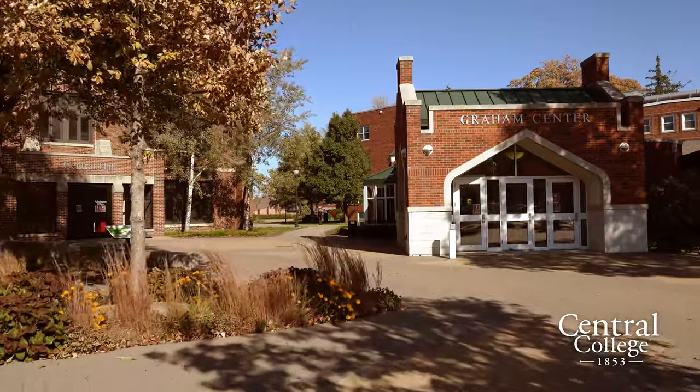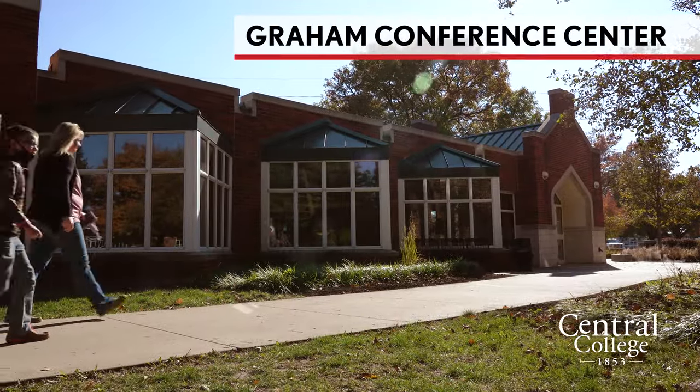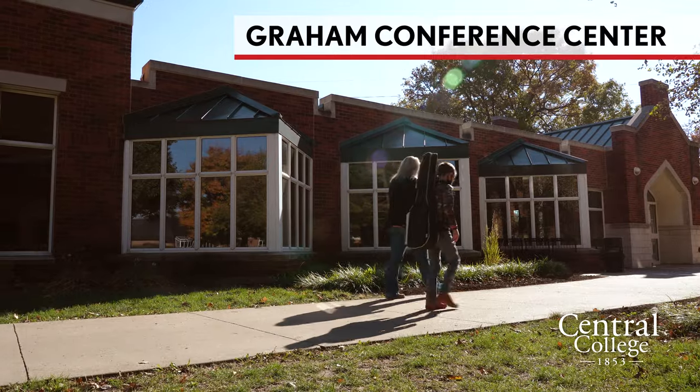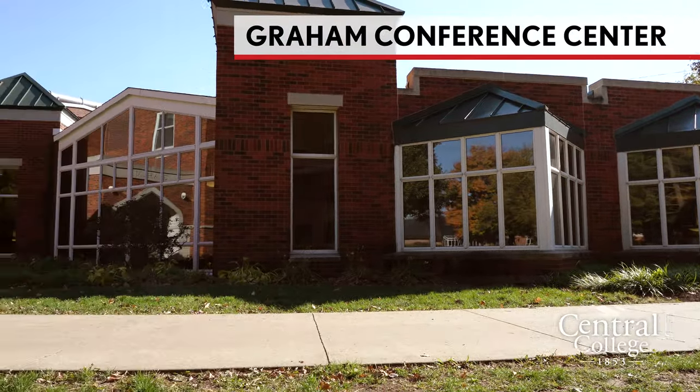Over to our right we have Graham Conference Center, which is attached to Graham Hall. It usually holds our school dances, some events, and we also have Scholar Day in there, so you might be back on campus for that too.